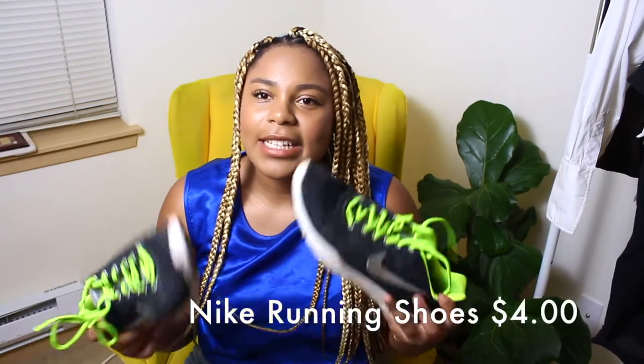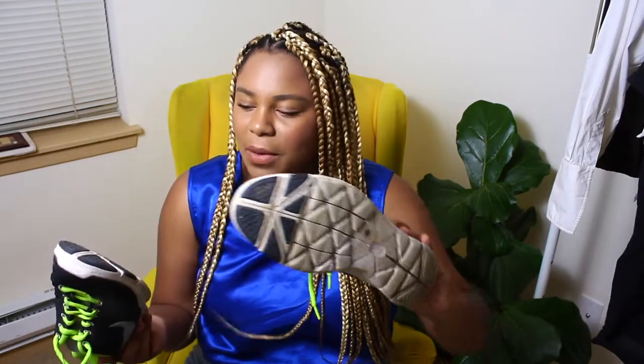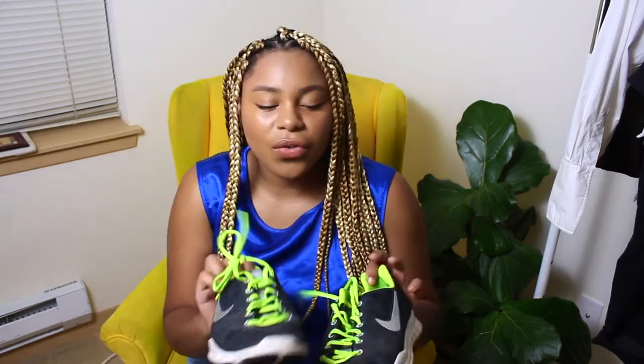Next up are these Nikes that I got and I'm going to have to do some work with them a little bit. The soles are a little bit worn, but I'm going to try to whiten the soles of the shoes, and they should be pretty good to sell. Nikes do fairly well for me. Hopefully they will sell soon — I paid eight bucks for them, so $4 for Nike sneakers with the 50% off.